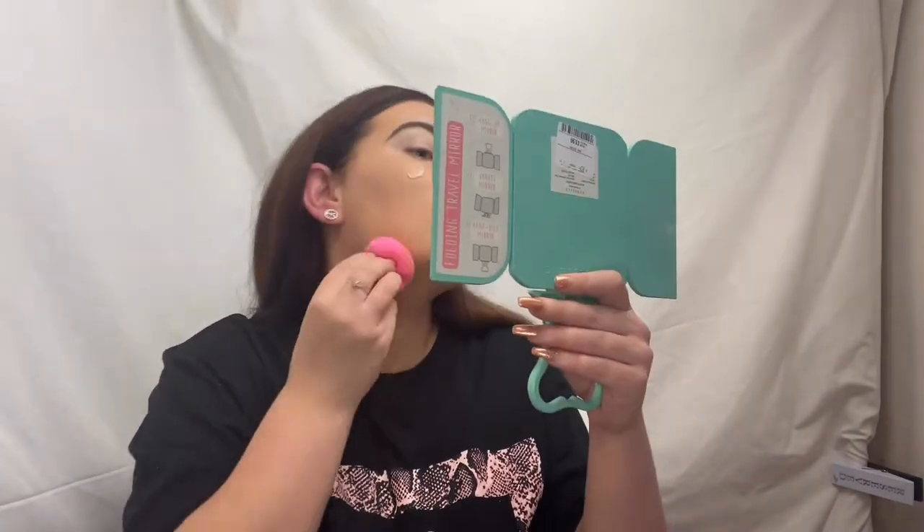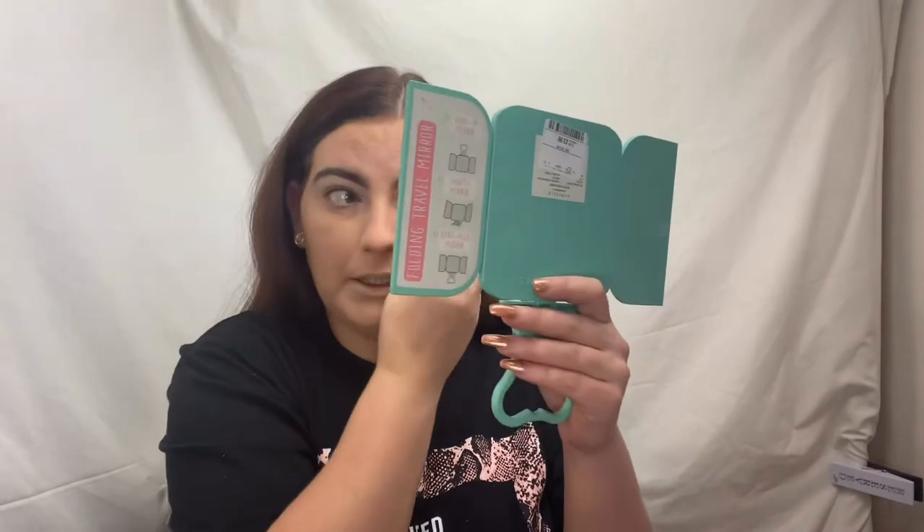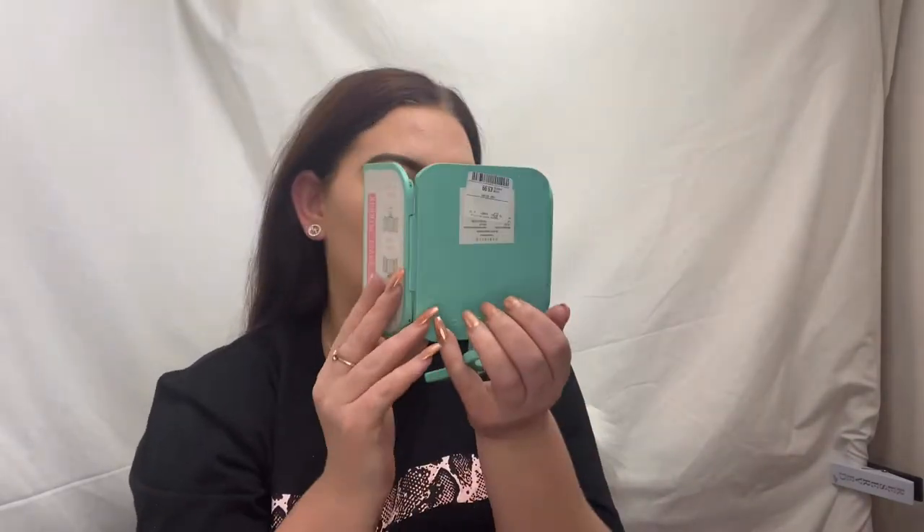It's full coverage and matte, so I'm just going to go over with my beauty blender and blend everything in. That's now all blended. I like this mirror - it's got a handle and you can turn it into a stand, and it's got little doors so you can see all around. It all folds away nicely - cute! If anyone's wondering, it was £3.99 from TK Maxx.